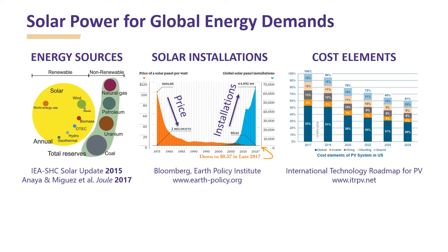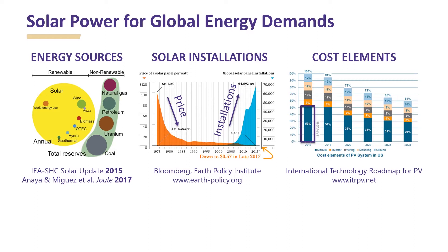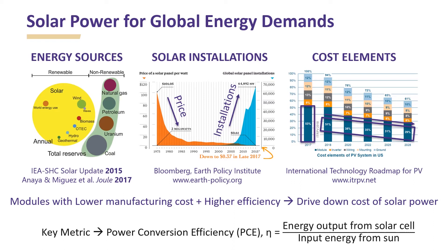Technological advancements have continually decreased the price of solar power and increased the global installation of solar panels. However, solar power is still expensive compared to conventional energy sources and contributes only a minuscule fraction of total energy generation. A typical photovoltaic system is comprised of a solar module, inverter, and several other support components. Currently, the solar module itself contributes to more than 50% of the total cost. Therefore, development of modules with lower manufacturing cost and higher efficiency is crucial to drive down the cost of solar power in future.